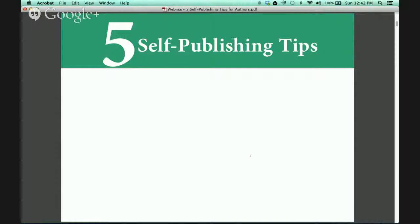Traditional publishers and big box stores have had tremendous control over the types of content shared with the public, but now, thanks to the digital revolution, authors can finally take control of their writing career. To help guide you through this process, I have put together 5 self-publishing tips that I hope you find particularly useful throughout your publishing journey.